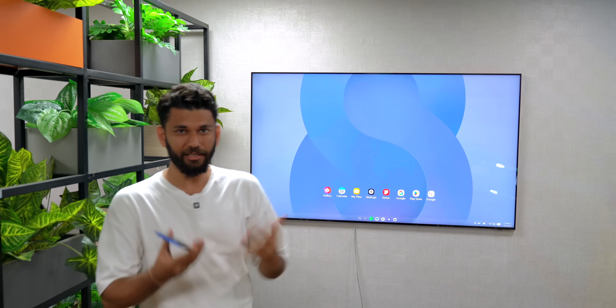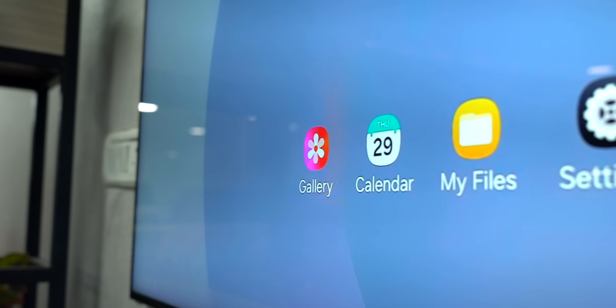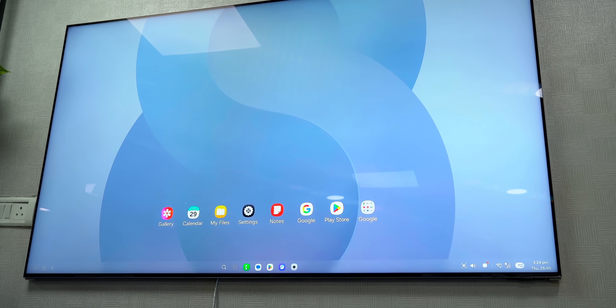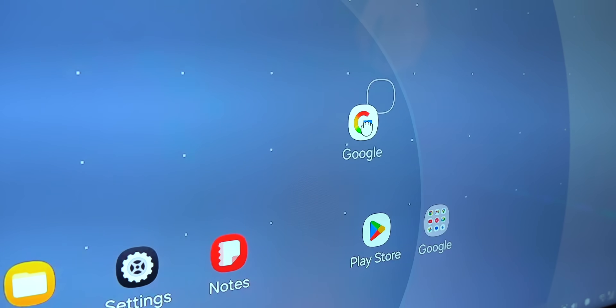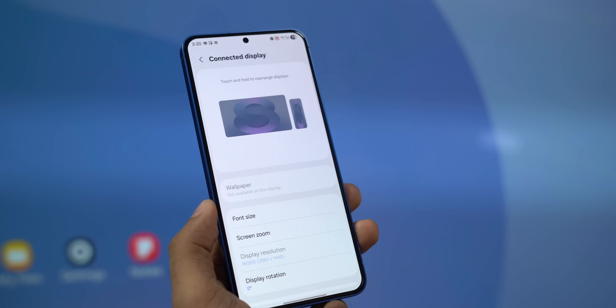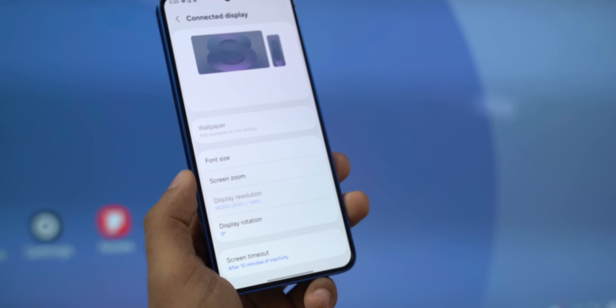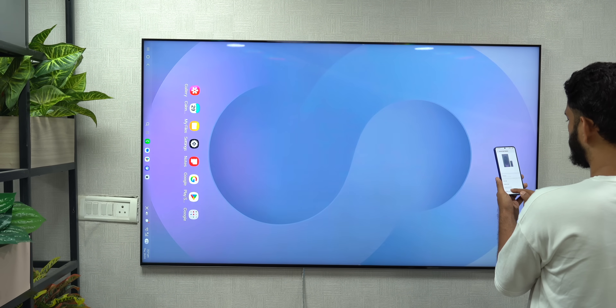The biggest change in One UI 8 has to be Samsung DeX. When I connect my Samsung phone to a display, the new DeX UI looks very different — everything is concentrated at the center, looking less like a Windows PC and more like a Samsung tablet UI. Samsung seems to be making One UI consistent across every platform. You can now also change the screen resolution of the display output directly from your phone, up to Quad HD, and you can change display rotation too, which is handy for vertical monitor setups.